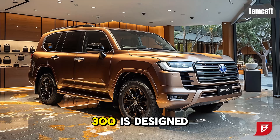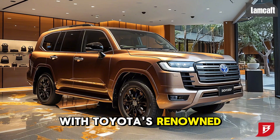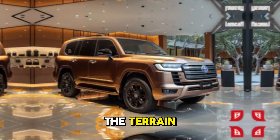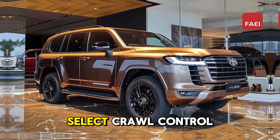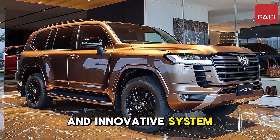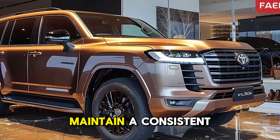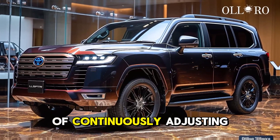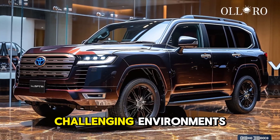The Land Cruiser 300 is designed to provide exceptional off-road performance and is equipped with Toyota's renowned four-wheel drive system. The vehicle's performance is optimized for the terrain, whether it be sand, mud, or rocky surfaces. Multi-Terrain Select and Crawl Control — an innovative system that functions similarly to off-road cruise control — enables drivers to maintain a consistent speed while traversing challenging terrain without the necessity of continuously adjusting the throttle or brakes. These attributes guarantee that the Land Cruiser remains stable and capable in the most challenging environments.